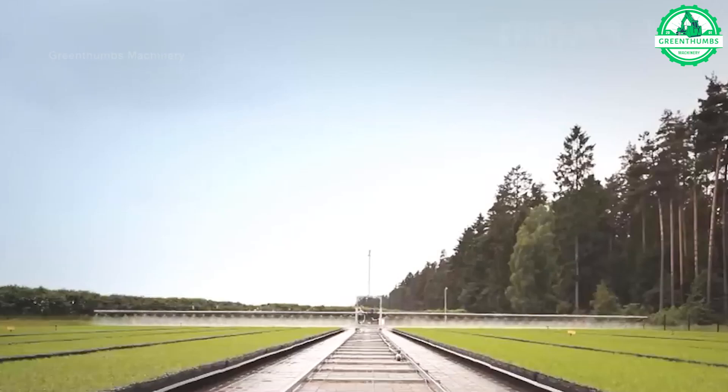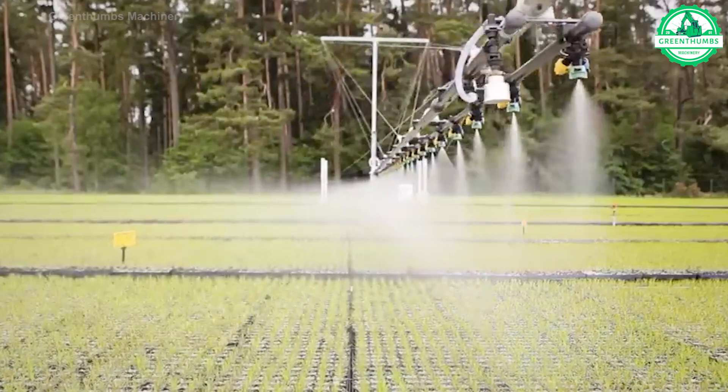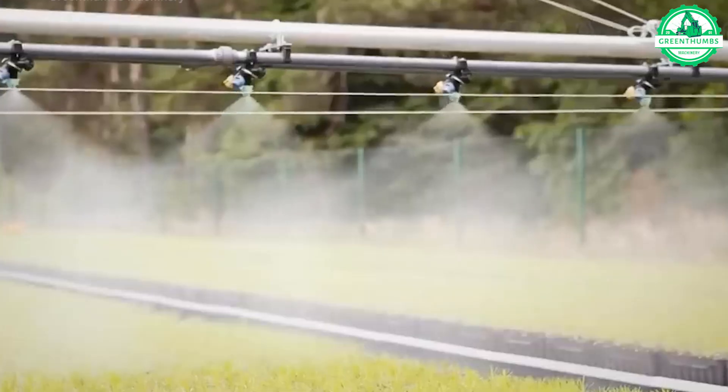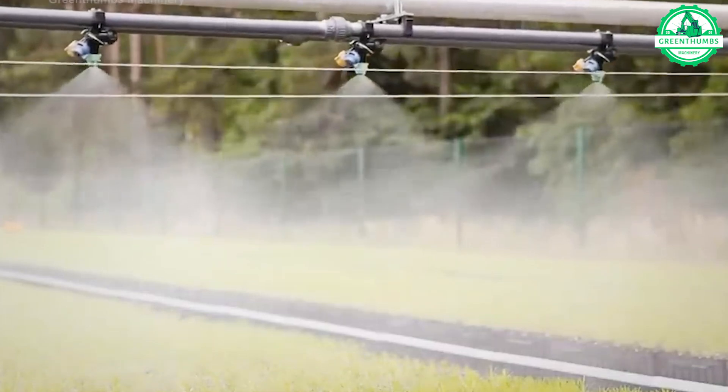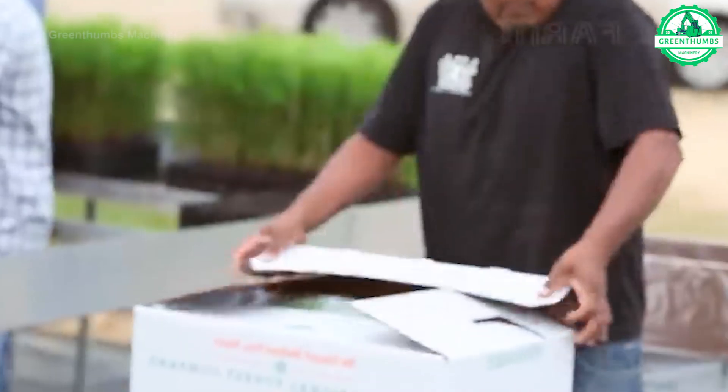The Christmas tree irrigation system is truly impressive, delivering precise water to ensure these festive trees thrive. This innovative technology promotes healthy growth, creating vibrant trees ready to bring holiday cheer to every home.